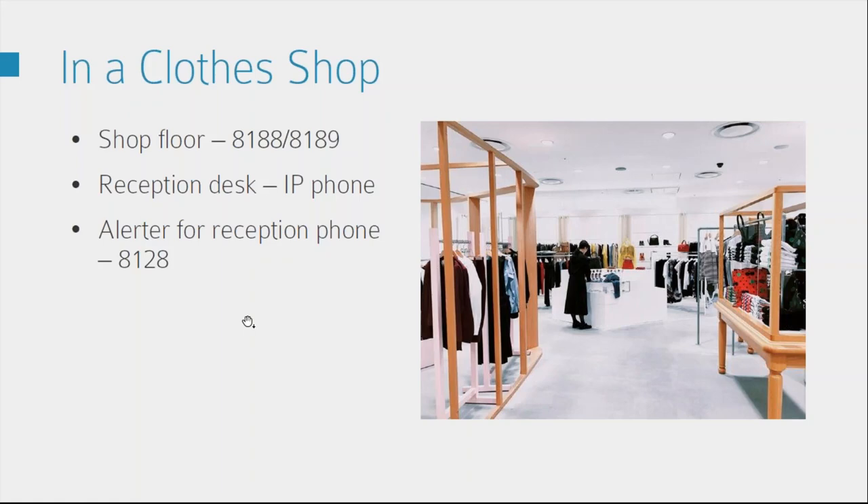It's also really suitable for retail. In a clothes shop, for example, you'd probably have the 8188 ceiling speakers to keep it tidy, and you wouldn't have as many announcements as in a school — maybe just one at the end of the day to give a 15-minute warning when the shop is closing. Again, if they want to make an emergency announcement they can just dial in via their IP phone. For the receptionist who might not want their IP phone ringing, they could have the flashing lights either under their desk or somewhere else discreetly so they're still alerted to incoming calls without distracting customers.